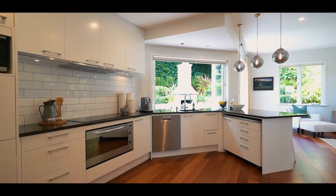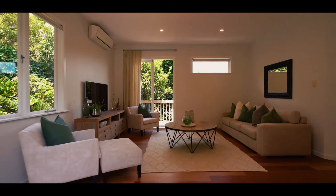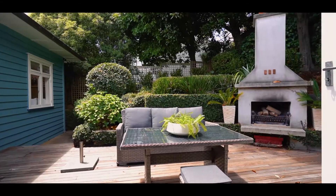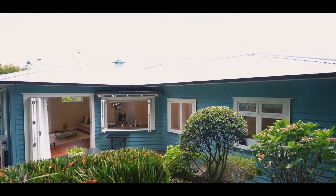Out the back, the modern kitchen with European appliances adjoins the family TV room, which in turn flows effortlessly via French doors to your private tropical gardens with outdoor fire. It's a true entertainer's paradise here.